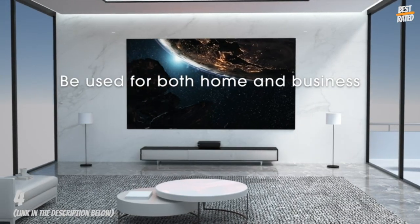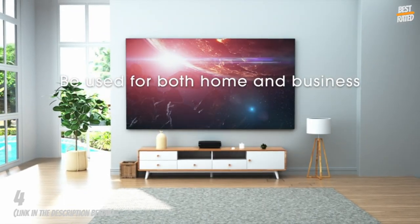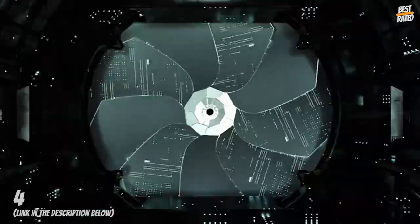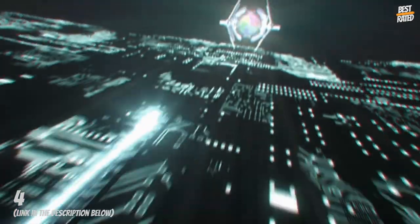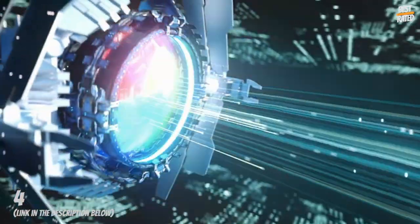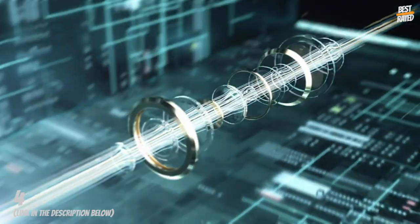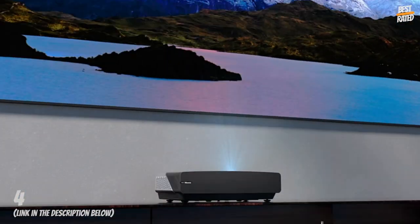Incredible image quality — 2,700 ANSI lumens brightness from X-Fusion laser light technology, 4K UHD resolution for depth and sharp visuals, HDR10 and HLG decoding for vibrant colors, amplified by the 120-inch ALR screen in the laser cinema console.